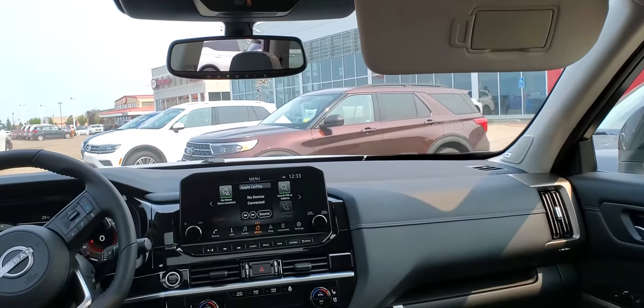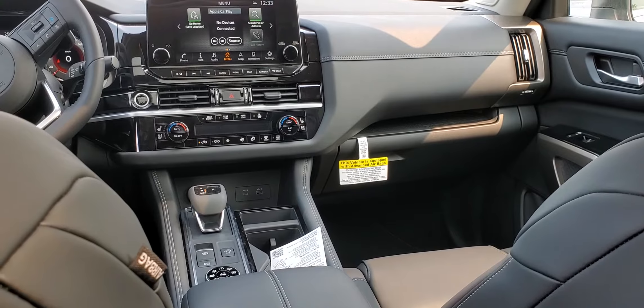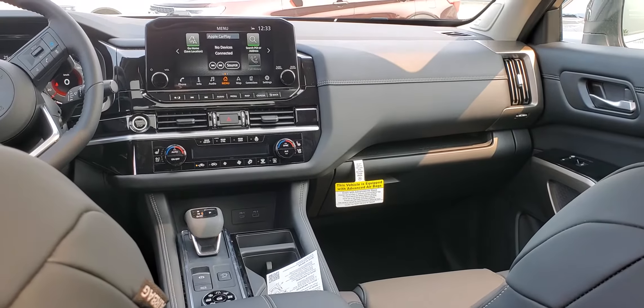This vehicle is loaded with every available feature. With a 9-speed transmission, you definitely got to come by and have a look at it. It's Peter from Sherwood Nissan. Bye for now.